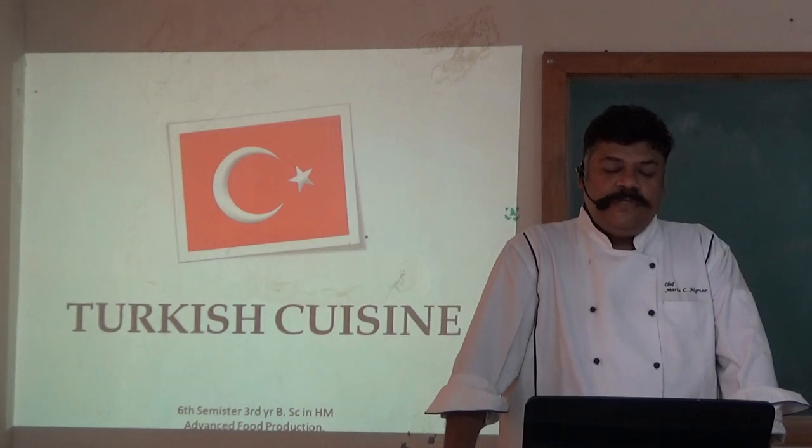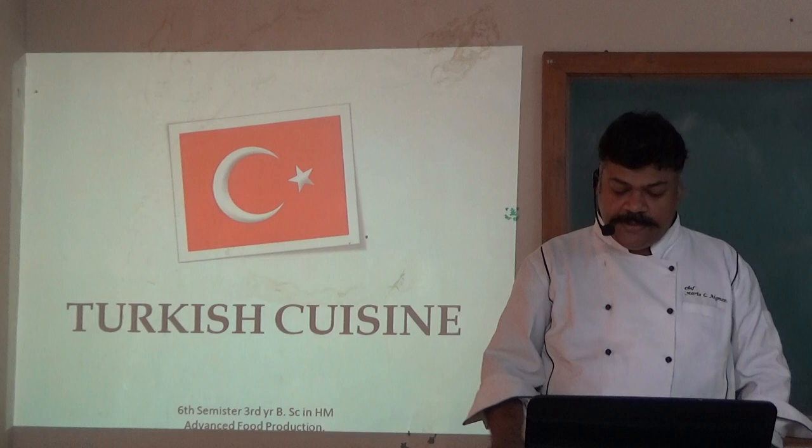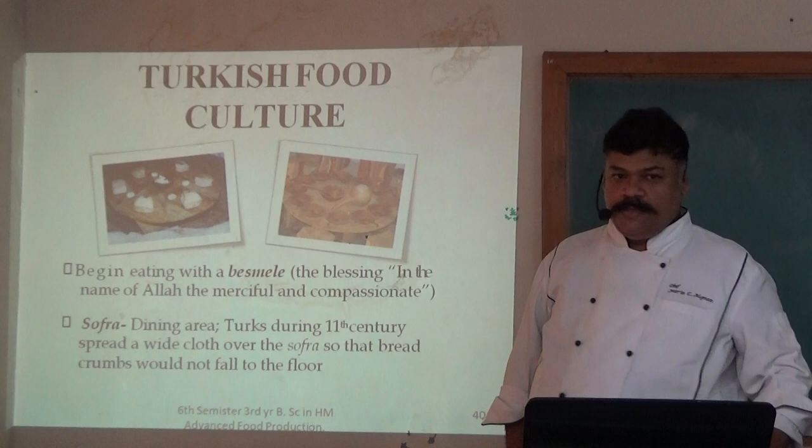Good afternoon students. Today we are doing the third part of the bread and cuisine series, which is Turkish cuisine. The capital of Turkey is Ankara. Turkish food culture.